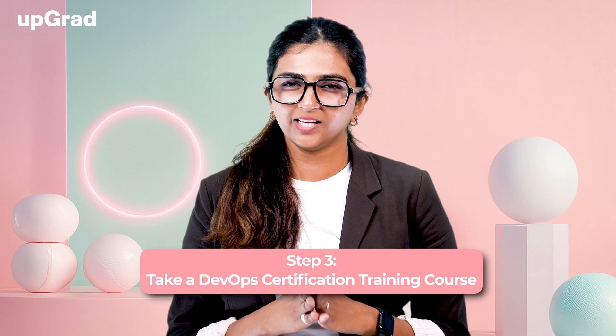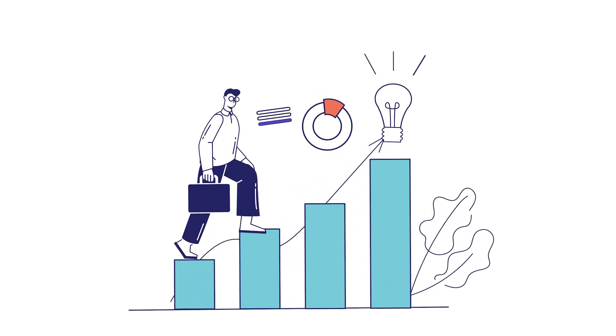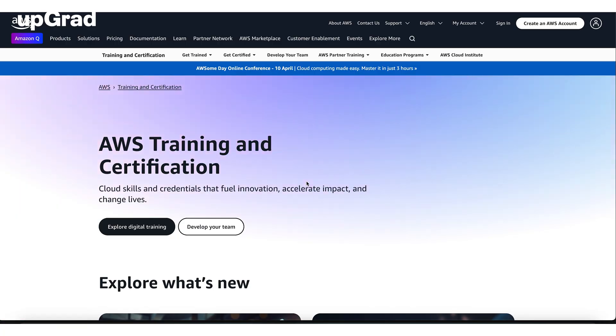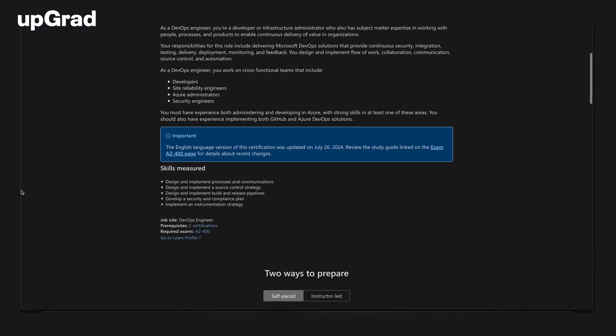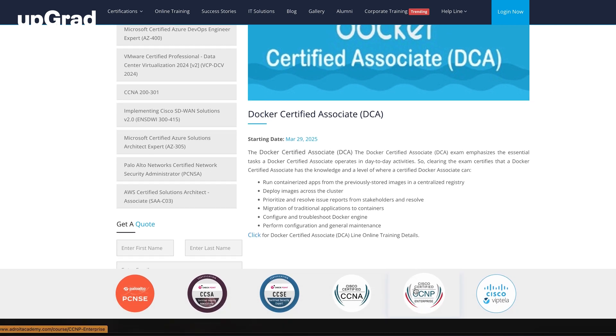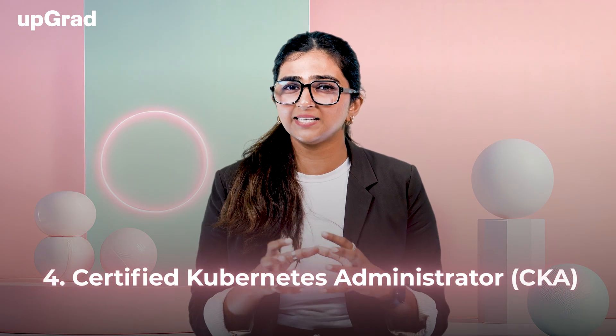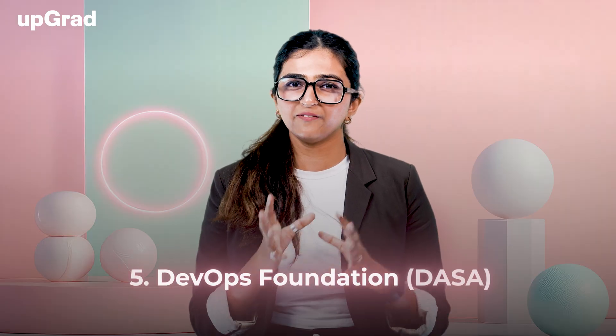Step 3: Take a DevOps Certification Training Course, which typically takes around 6 to 9 months. Enrolling in a structured training course is a very good idea to solidify your knowledge and prepare for certification. Some popular DevOps certifications are: AWS Certified DevOps Engineer — focuses on automating infrastructure and monitoring applications on AWS; Azure DevOps Engineer — covers automating and managing Azure DevOps environments; Docker Certified Associate — validates your knowledge of Docker containerization technologies; Certified Kubernetes Administrator (CKA) — focuses on Kubernetes as a container orchestration platform; and DevOps Foundation — a beginner-level certification for those new to DevOps.